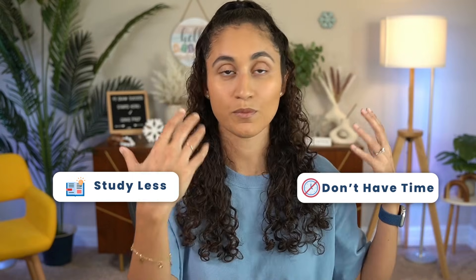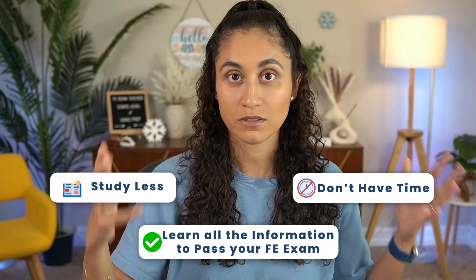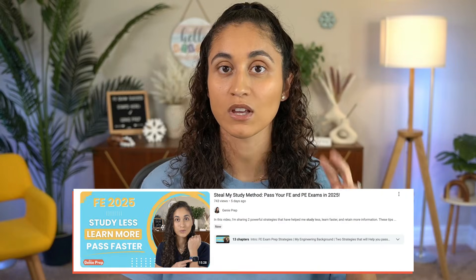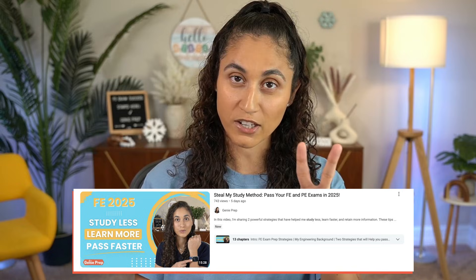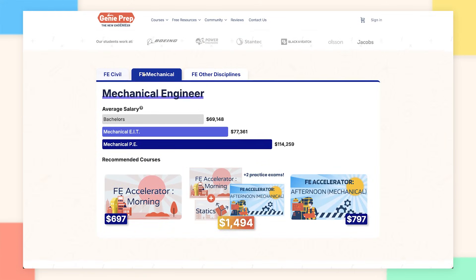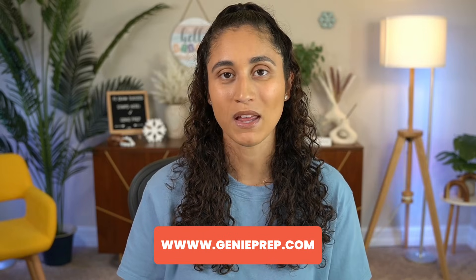If you want to know how you can study less because you don't have a lot of time — busy life — but you want to learn all the information to pass the FE exam, make sure to check out my last week's video where I share two strategies that I use myself when creating FE courses. Also, if you're looking for courses that will help you learn the material and pass your FE exam faster, make sure to check out our courses at jennyprep.com.